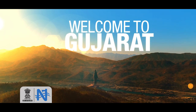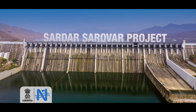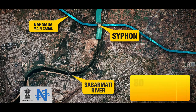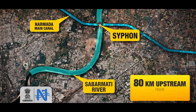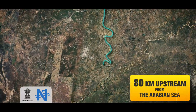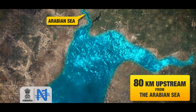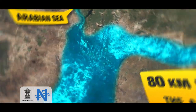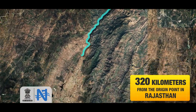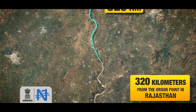Welcome to a land where human ingenuity meets the ever-flowing gifts of Mother Nature. Here, we are on the bank of River Sabarmati, some 80 kilometers upstream of the Arabian Sea. The Sabarmati River originates from the neighboring state of Rajasthan, having a total length of 320 kilometers.